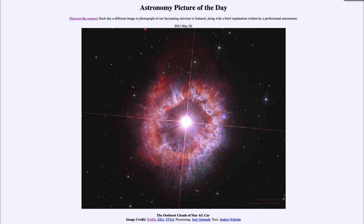That was our picture of the day for May the 26th of 2021, titled 'The Outburst Clouds of Star AG Carinae.' We'll be back again tomorrow for the next picture. Until then, have a great day everyone, and I will see you in class.